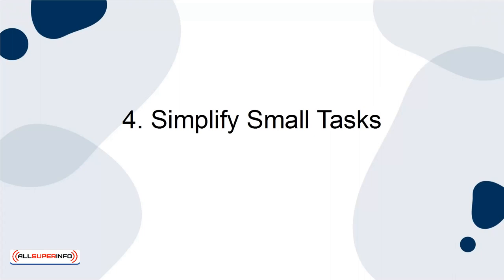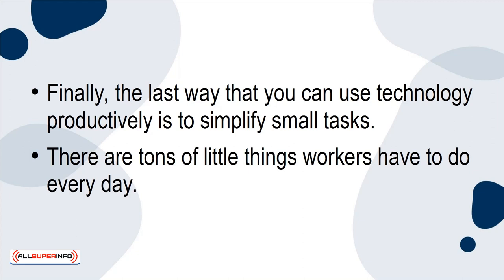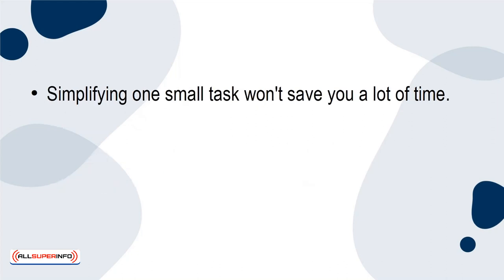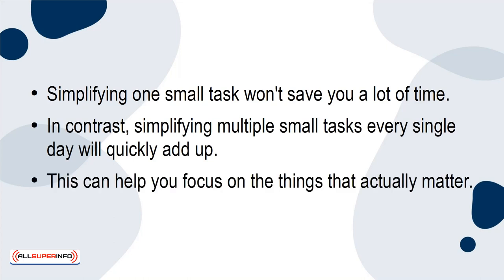4. Simplify Small Tasks. Finally, the last way that you can use technology productively is to simplify small tasks. There are tons of little things workers have to do every day. A lot of technology is designed to take away the unnecessary steps. For example, you can set automated reminders, emails, or a variety of other features. Simplifying one small task won't save you a lot of time. In contrast, simplifying multiple small tasks every single day will quickly add up. This can help you focus on the things that actually matter.